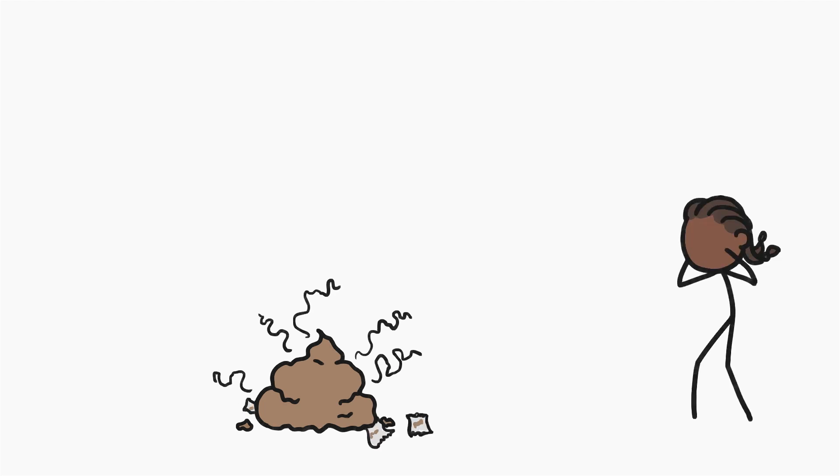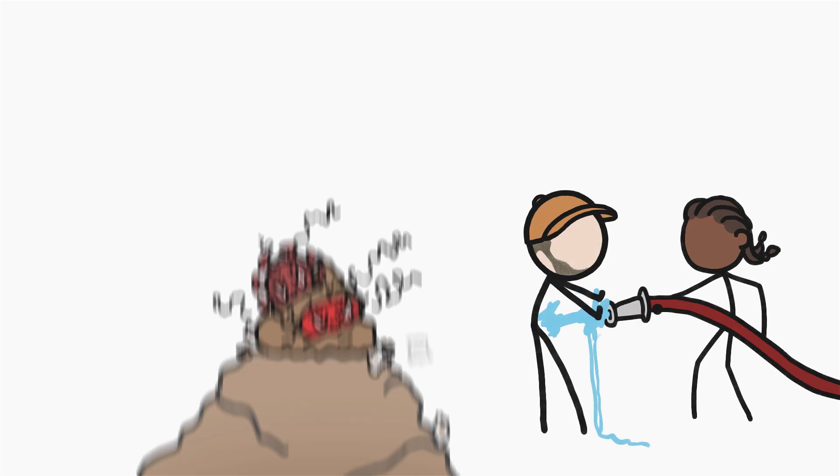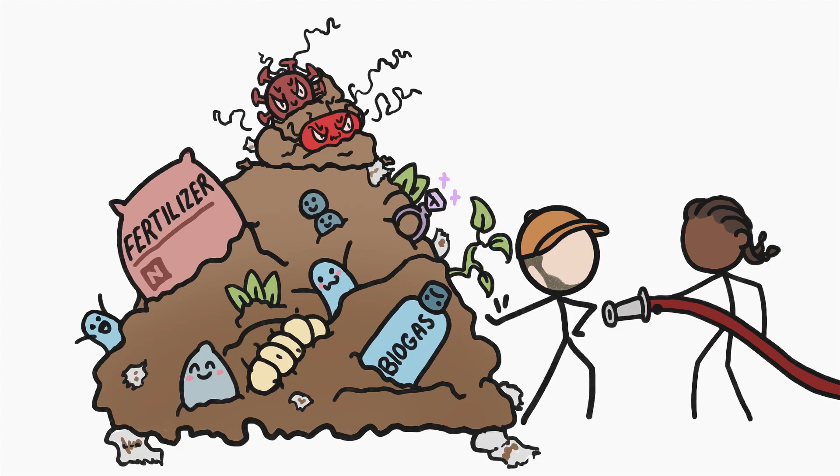In addition to being stinky and gross, human poop contains dangerous microbes that kill hundreds of thousands of people each year. So it's no wonder that we generally try to get rid of our poops as fast as possible. But those dangerous microbes are just a tiny part of our poops. Our collective sewage also contains lots of resources that, at least for now, we're mostly just flushing away. So let's take a moment to really appreciate all the parts of our poops, not just the bad stuff.